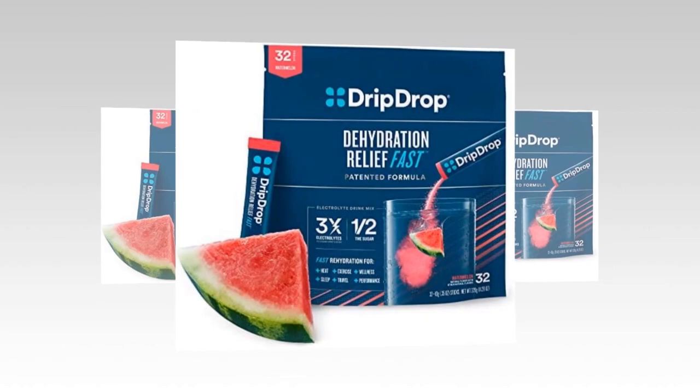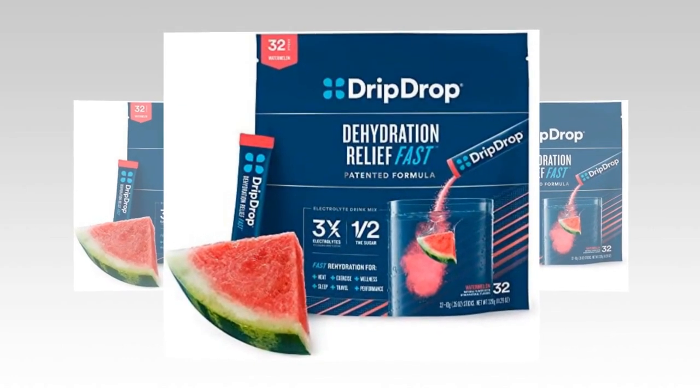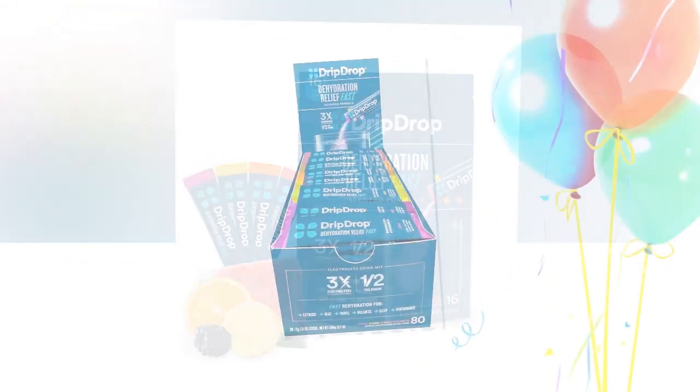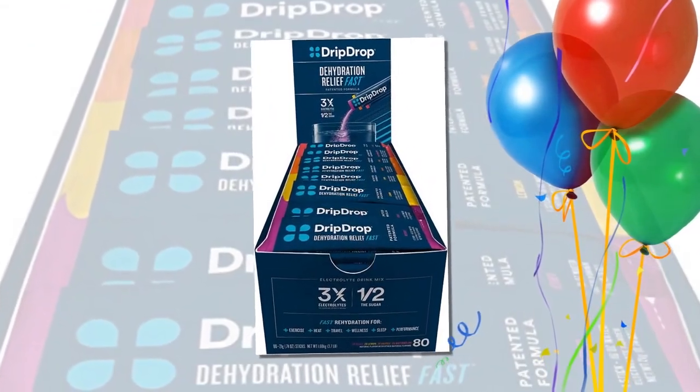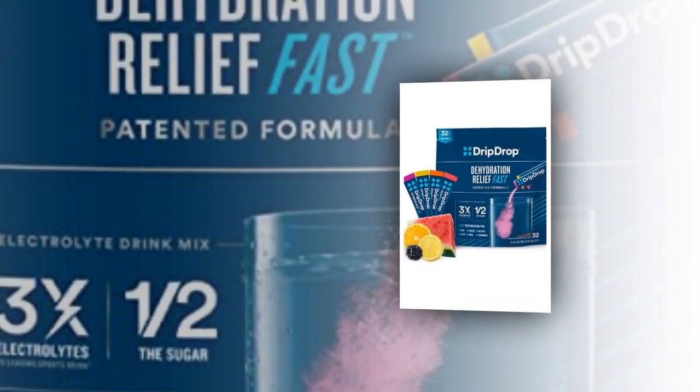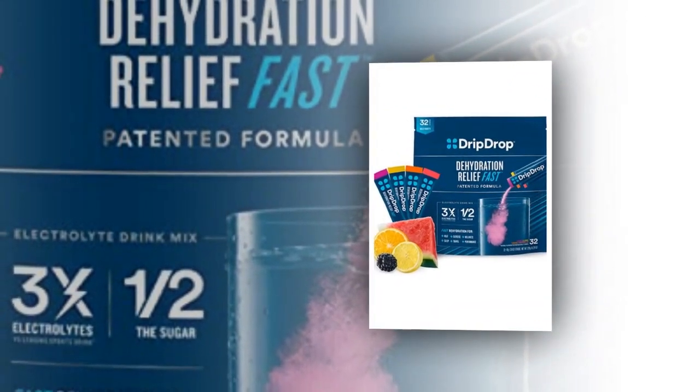Quench your thirst and replenish electrolytes with Drip Drop Hydration watermelon electrolyte powder packets. This pack includes 32 convenient and portable packets that make it easy to stay hydrated wherever you go. With a delicious watermelon flavor, Drip Drop Hydration provides a refreshing and tasty way to restore essential electrolytes lost during physical activity or illness.